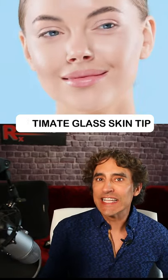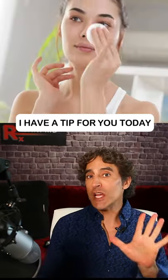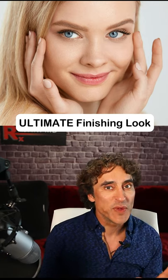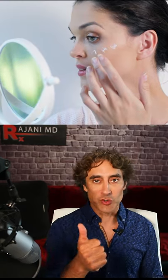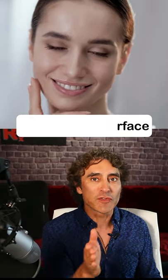The ultimate glass skin tip — skincare routines are important. A lot of people like the look of what they call glass skin. I have a tip for you today. I'm going to take you through a couple of products that you can use to get that ultimate finishing look in skincare, to reduce the fine lines, to help with light reflection, and to give that perfectly smooth surface.